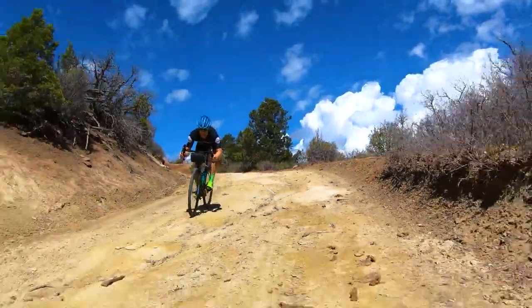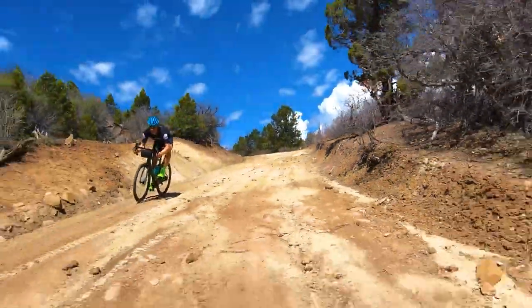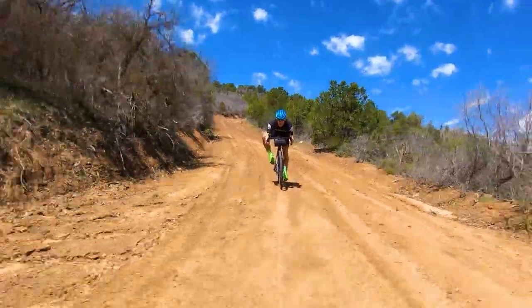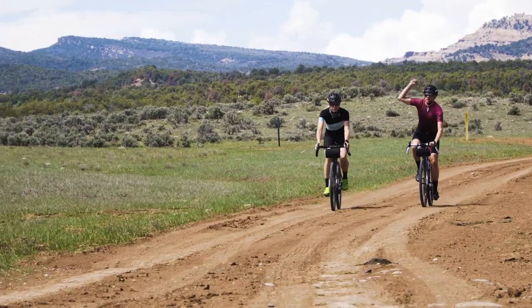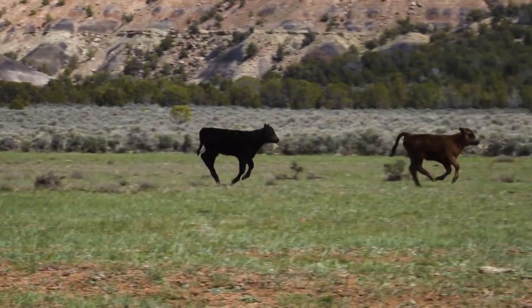Be careful throughout the whole course, but especially right after that first KOM, because it's a little gnarly on the descent. Again, this is not a race, people. We're just out here to have a good time. So take it easy. Take care of yourself. Take care of your friends.